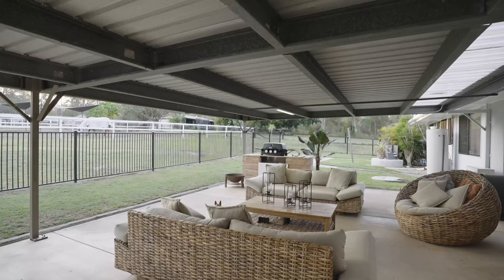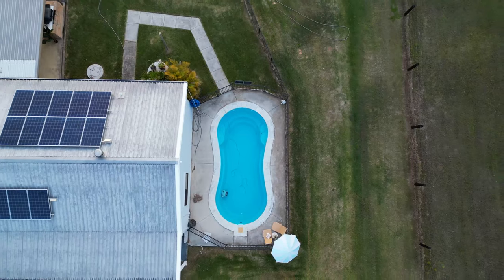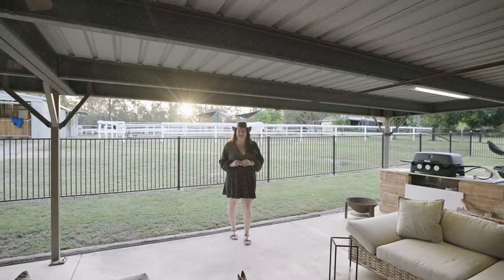With a large entertainment area and that amazing in-ground pool, there's plenty of room for summer entertainment.